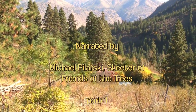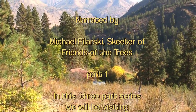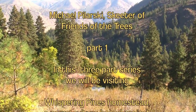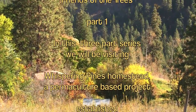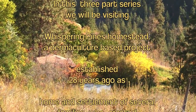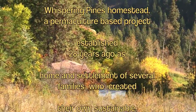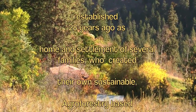Canopy is where a lot of the action is in a system like this, and there are multiple levels of leaves generally. Some leaves have been dropping, so in the middle of summer it actually looks even more lush. The more leaves you have on a piece of property, the more photosynthesis you have, the more biomass production, the more overall biological productivity.